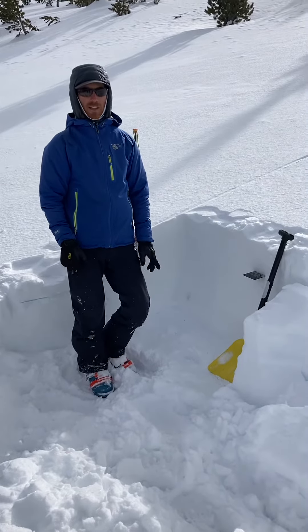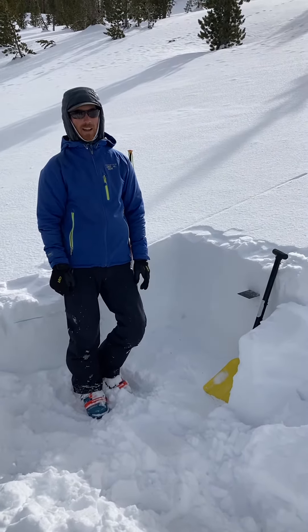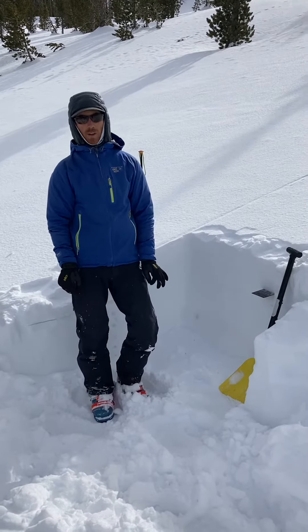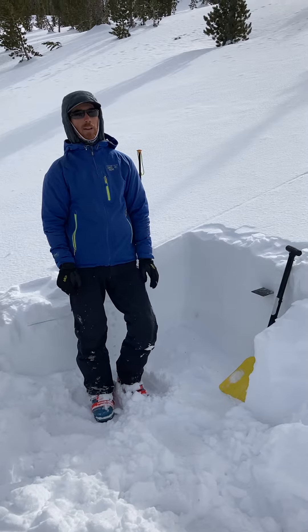Hey folks, this is Kevin with the Pat Avalanche Center. It's Monday, Valentine's Day, February 14th. We're out here at 8,200 feet on the north aspect, right around the Diamond Ridge zone.